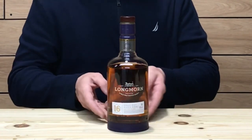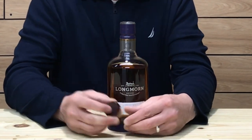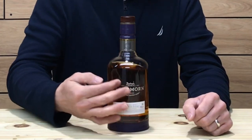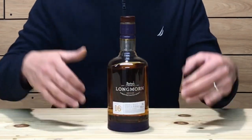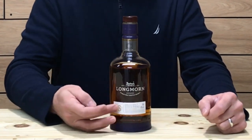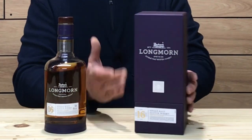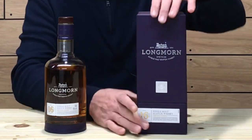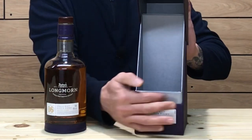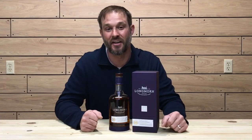Let's check out the bottle for a second. The bottling on this one is elegant to say the least. Around the bottom of the bottle there is a purple leather strap. The cork is a synthetic cork with a wood top. On the front of the bottle there is a locomotive — Longmorn was once a small railway junction, which is why that's on there. There's a 16-year age statement right here, and it is packaged in this box. The box has the 16-year age statement and opens like this — there is a magnet in there so it closes itself. Very nice packaging.